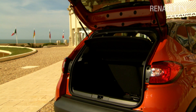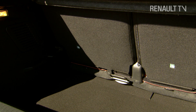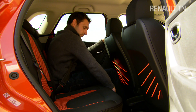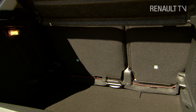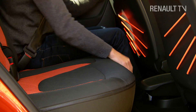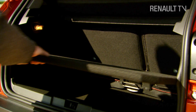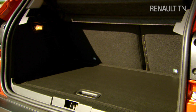In the boot, there's a healthy 377 litres of luggage space. But in case that's not enough, the rear bench seat slides forward by up to 160 millimetres, increasing capacity to 455 litres. There's also a multi-position floor, which can be reversed to reveal tough plastic or soft carpet.